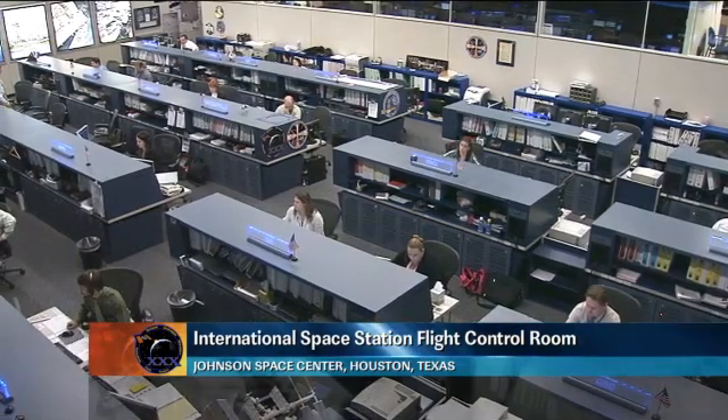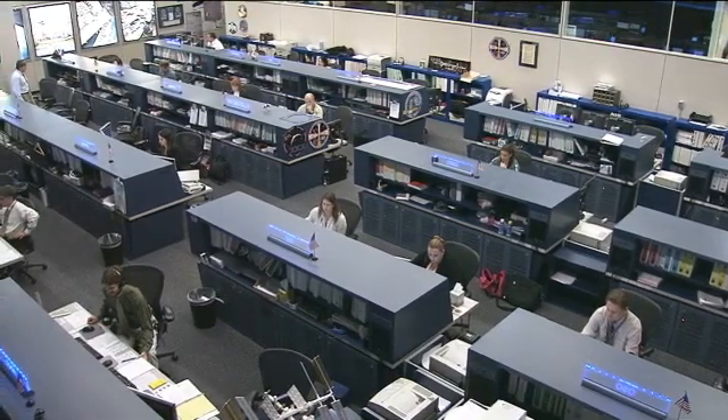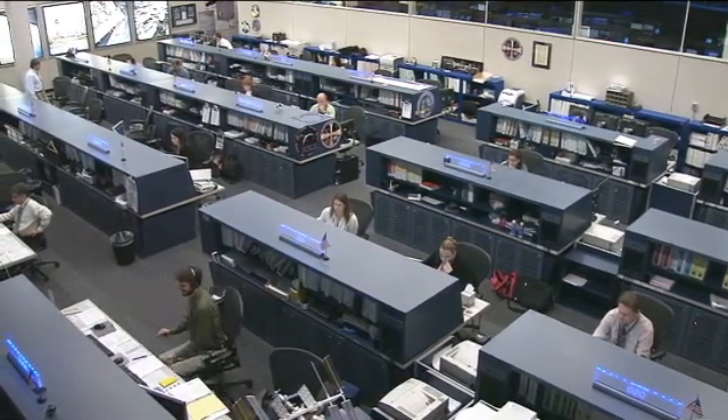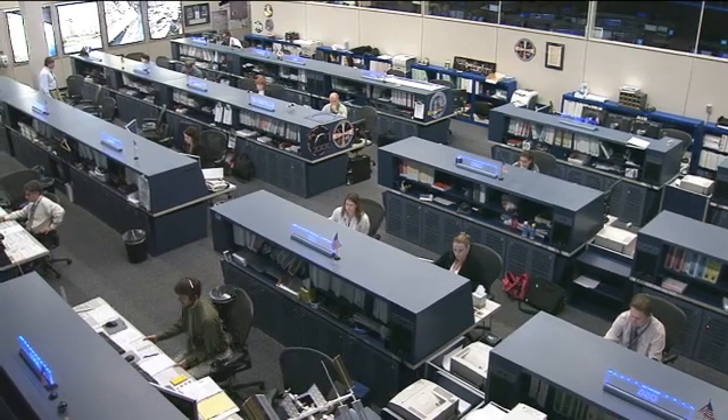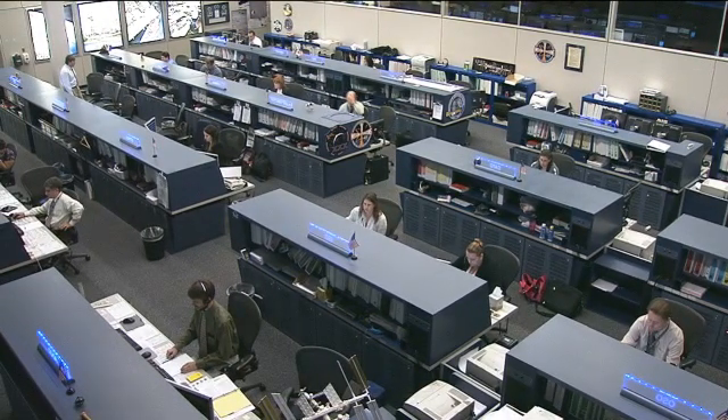Good morning and welcome to today's International Space Station Update Hour. You're joining us here in the International Space Station Flight Control Room where the Orbit 2 team is currently on console monitoring all of the systems onboard the orbiting laboratory.